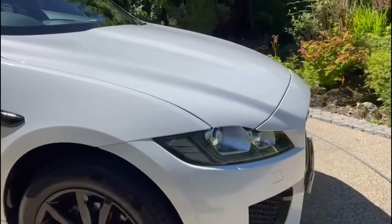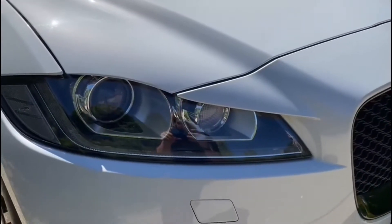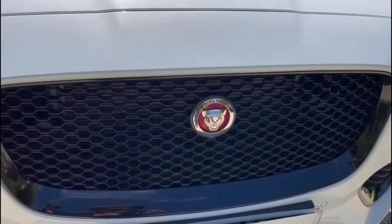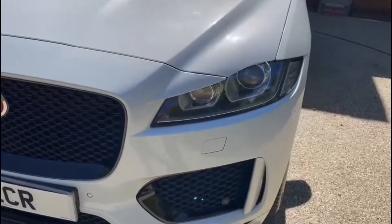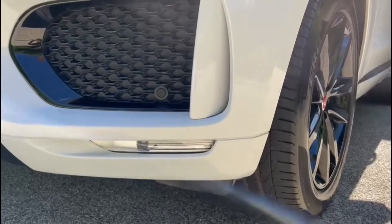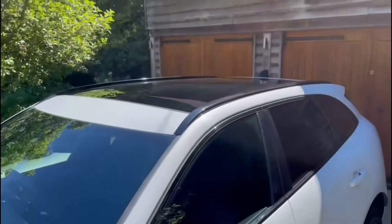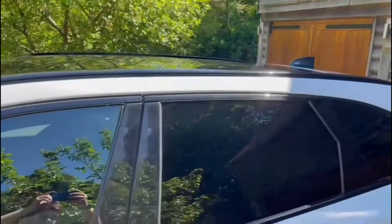Moving on to the front, we have LED daytime running lights and a nice gloss black grille surround. Parking sensors in the front. We also have a panoramic roof and gloss black roof rails.